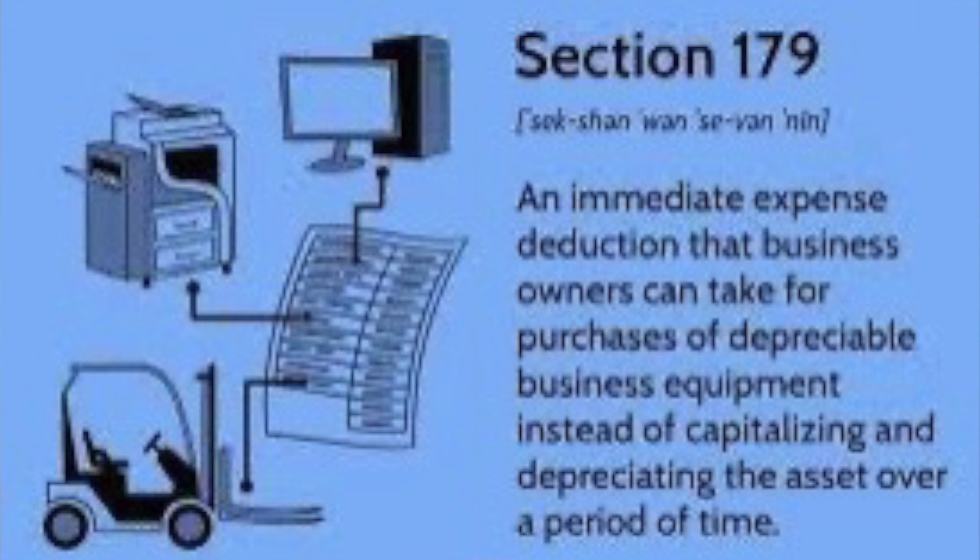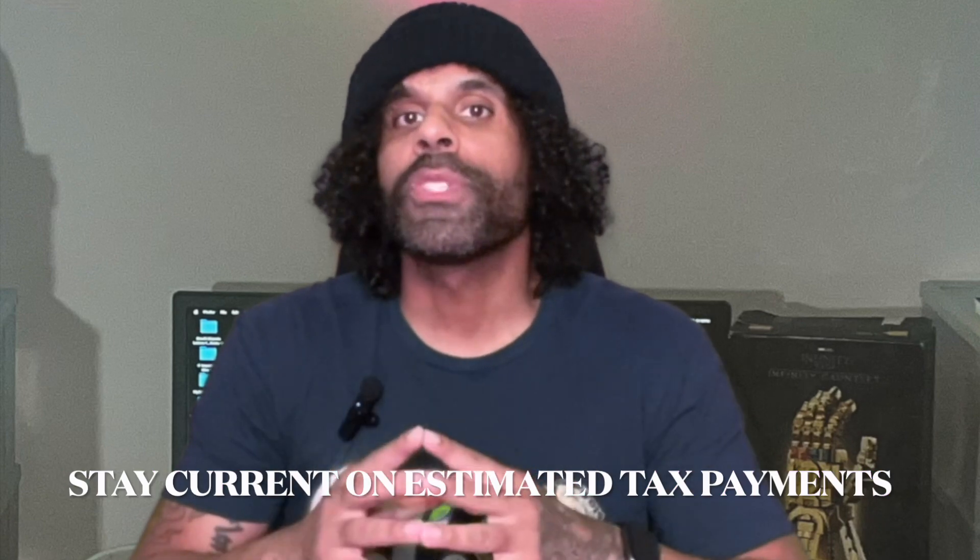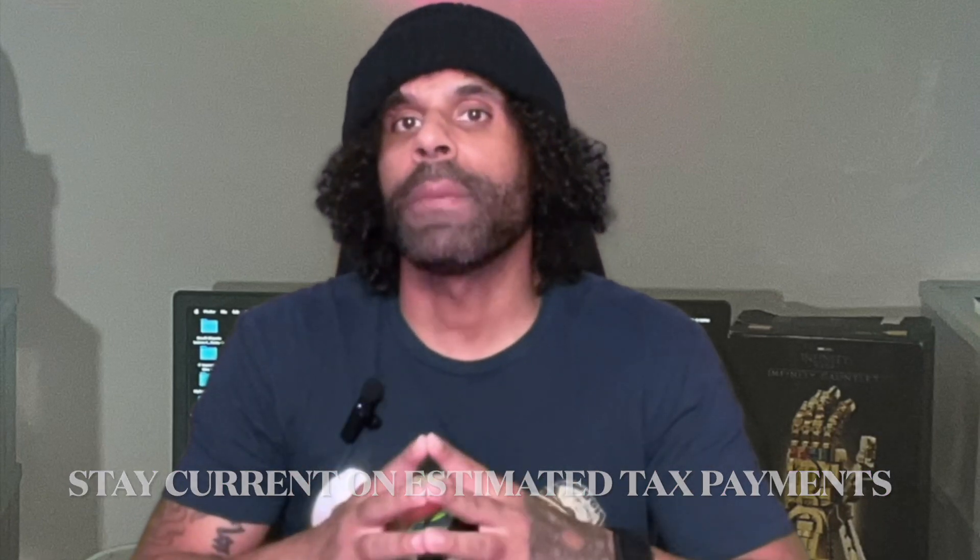It's a great way to invest in your business while reducing your tax liability. Lastly, make sure you stay on top of estimated tax payments. As a small business owner, you may need to pay estimated taxes throughout the year to avoid penalties. Keeping track of your income and expenses and making timely payments can help you avoid any surprises come tax time.